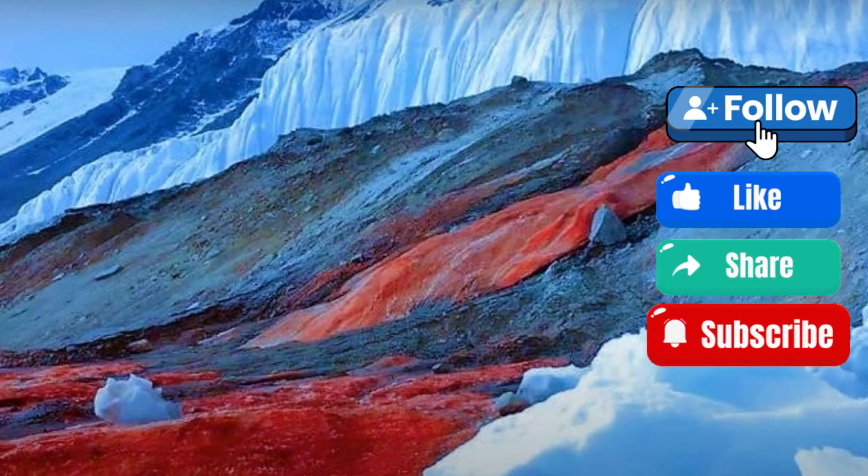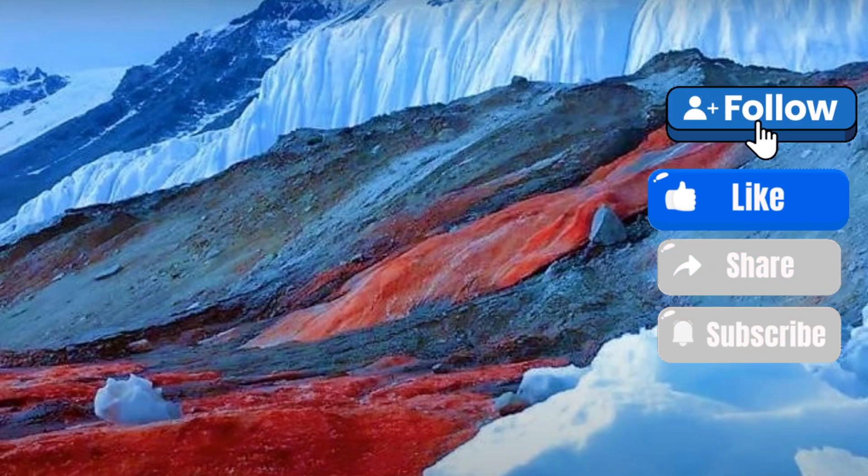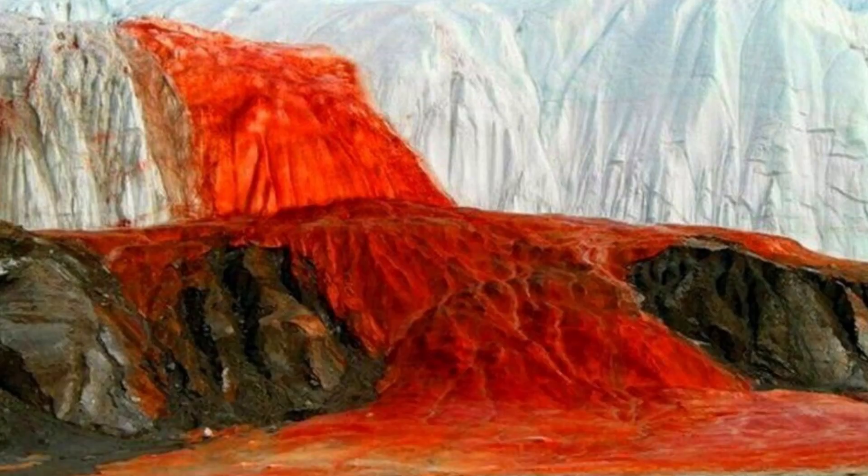They also discovered that when coming out from under the ice on the tongue of the glacier, the water first becomes transparent, but then quickly turns red. Taylor himself called this phenomenon a bloody waterfall.